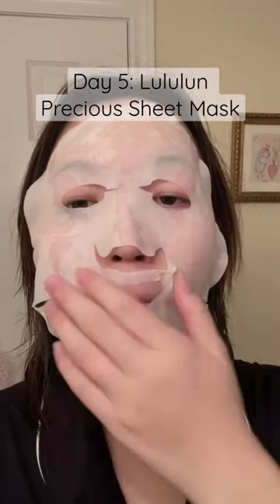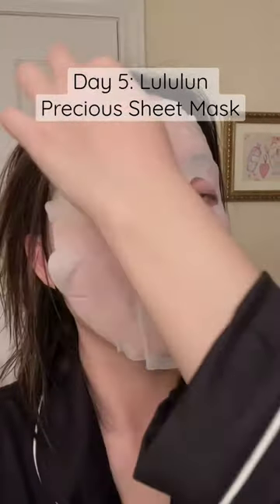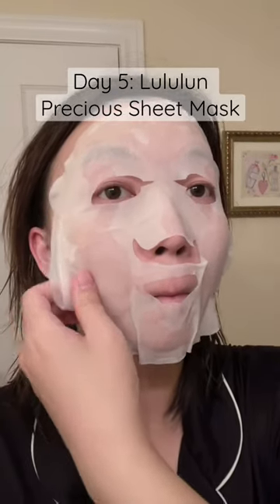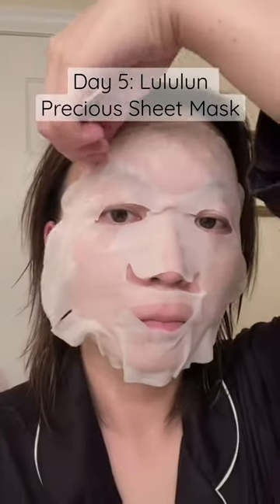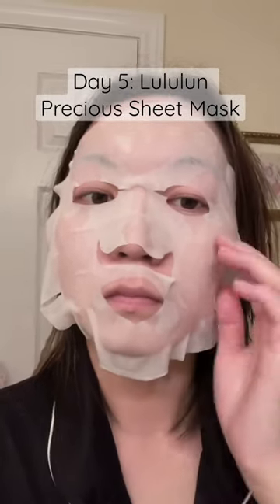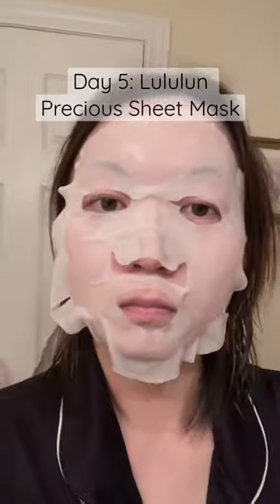I got the white one, which is good for firming and brightening. Right off the bat, I noticed that the serum in yesterday's mask was white and thick, whereas today's is translucent and quick to absorb into the skin. The cotton sheet feels a little bit thinner, but it still feels substantial and adheres to my face.